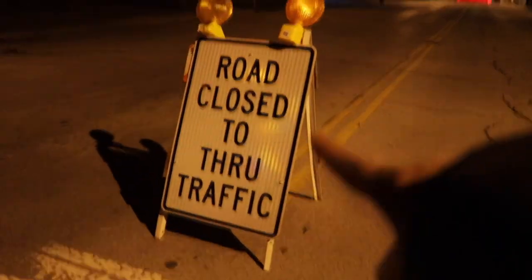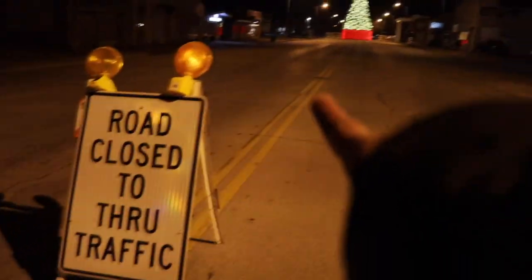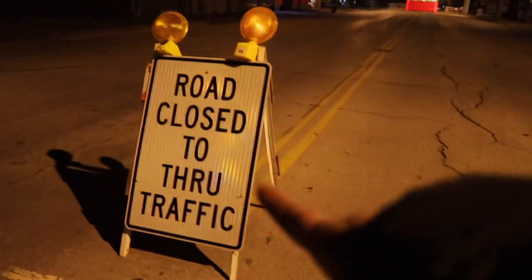We have hit one snafu — we can't drive all the way down to the tree, so we're on foot. It's not that far though, guys. It's definitely cold, but that's okay. We're not going to be out here for very long. It's like 20 degrees outside right now.